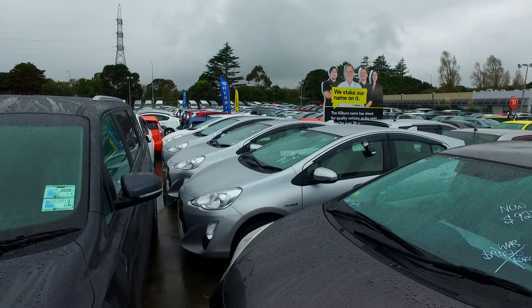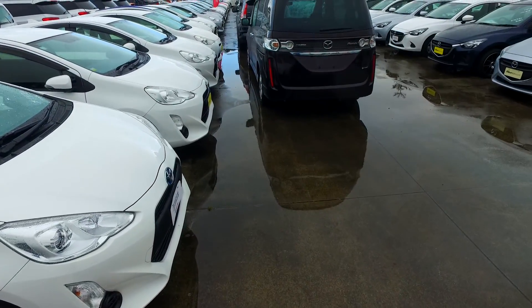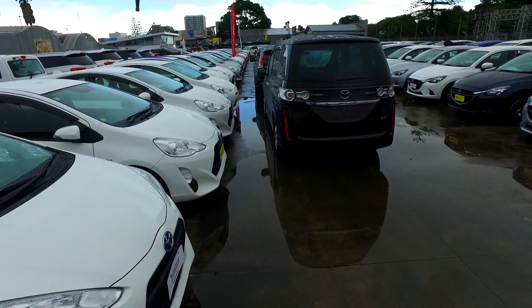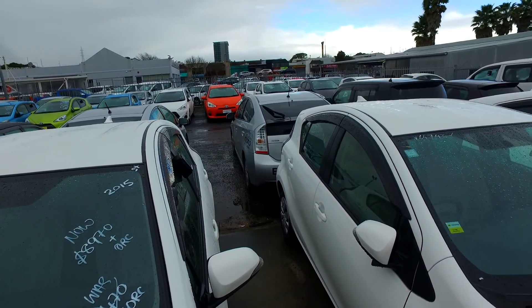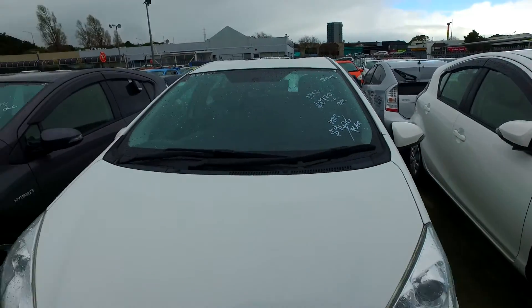We have 1, 2, 3, 4 — and then from the white ones: 5, 6, 7, 8, 9, 10, 11, 12, 13, 14, 15, 16, 17, 18, 19, 21, 22, 23, 24, 25, 26, 27, 28, 29. And we've got more over there: 30, 31, 32, 33, 34, 35, 36, 37, 39, 41, 43 — 43 Toyota Aquas.